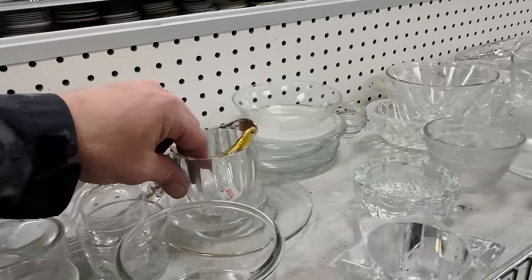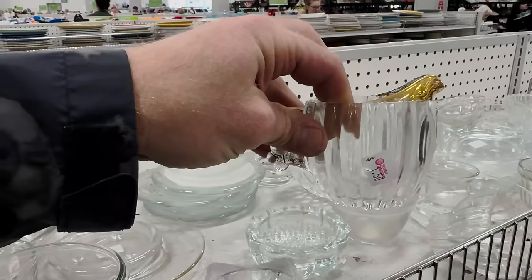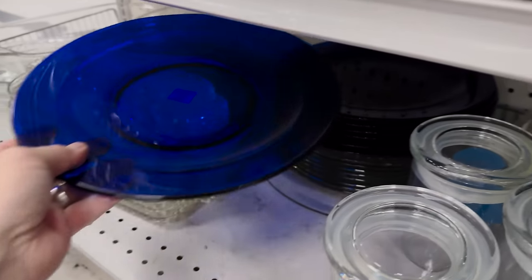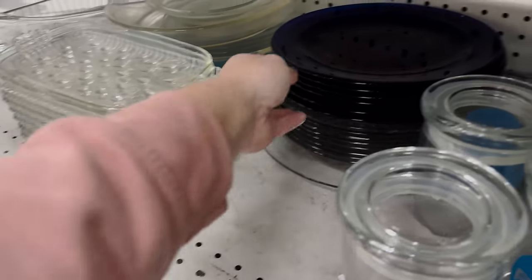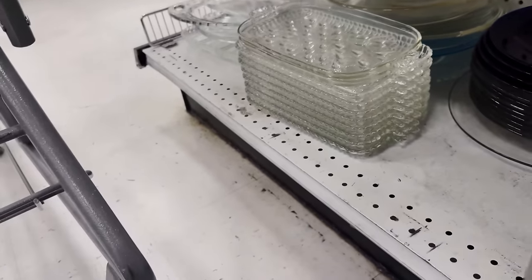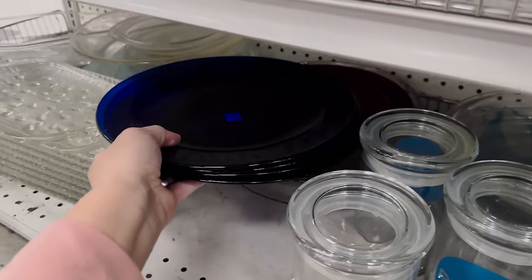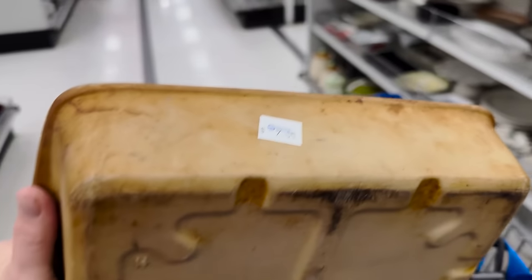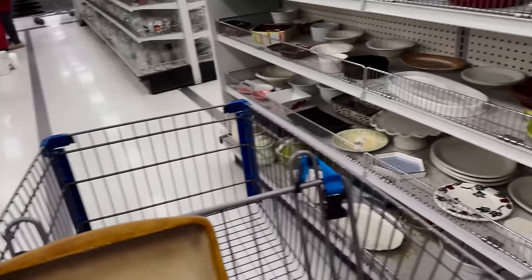Jamie just asked me if I was gonna take all the stuff before she got to it. We've got some cobalt blue plates at two dollars each — usually they're like a dollar, but I'm gonna pick these up because I think I sold all my last ones. Here's a Pampered Chef stoneware baker for two dollars — definitely gonna grab that.